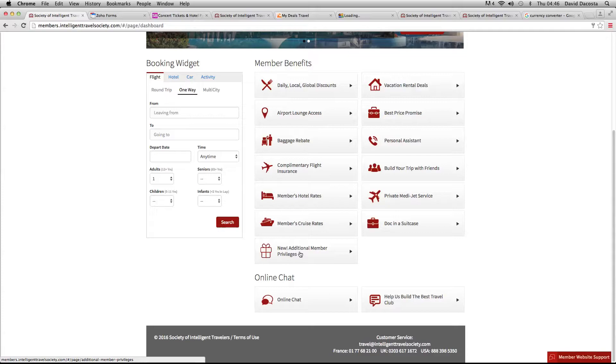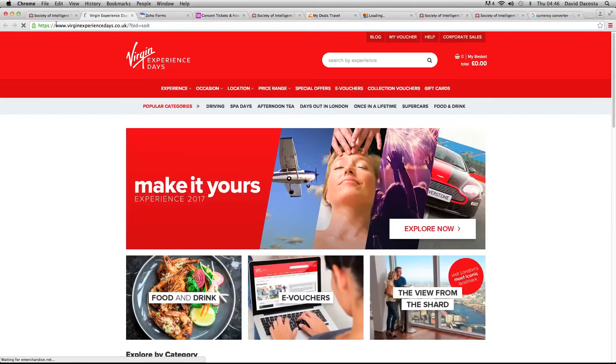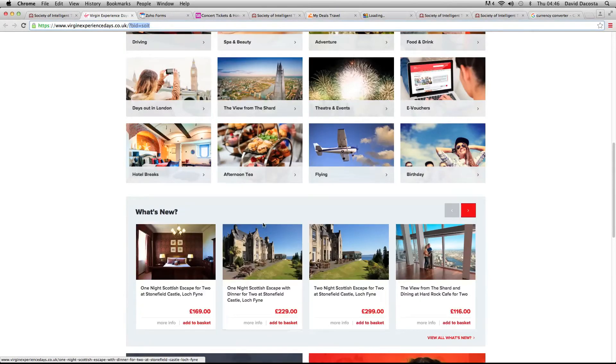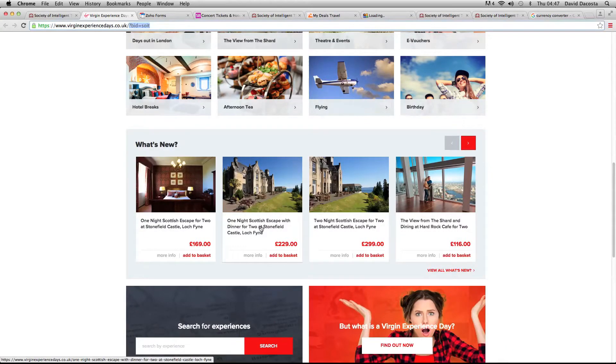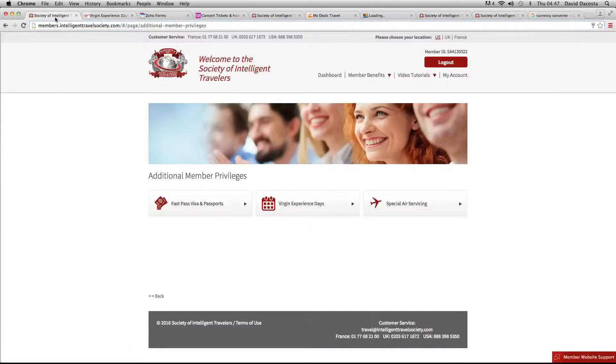Also in New Additional Member Privileges is Virgin Experience Days. If I click that, it's going to take you to virginexperiencedays.co.uk — that's where the normal members of the public go, but we have a special code at the end which gives us up to 60% off whatever you book right here. E-vouchers, food and drinks, Views from the Shard, spa and beauty, drive-in, adventure — so many activities all over the country with a very reputable company in Virgin Experience Days that we can get a discount off when we get to checkout. Up to 60%, which is a game changer.